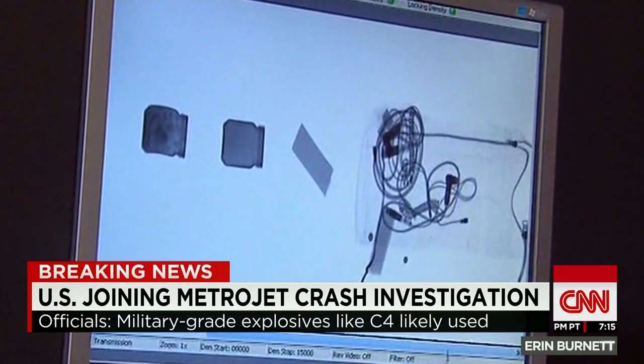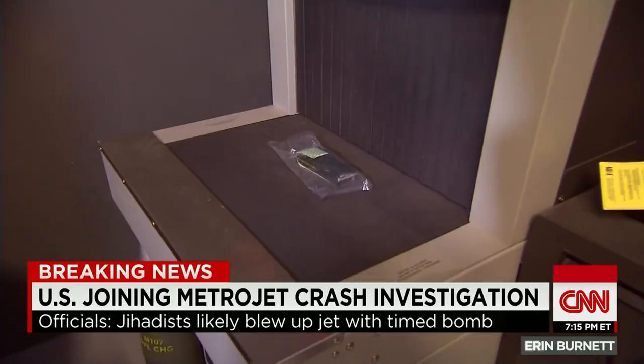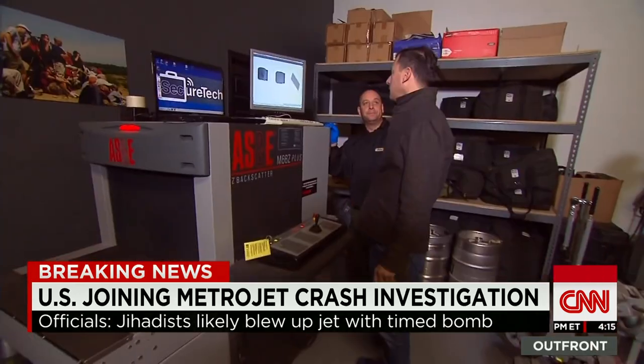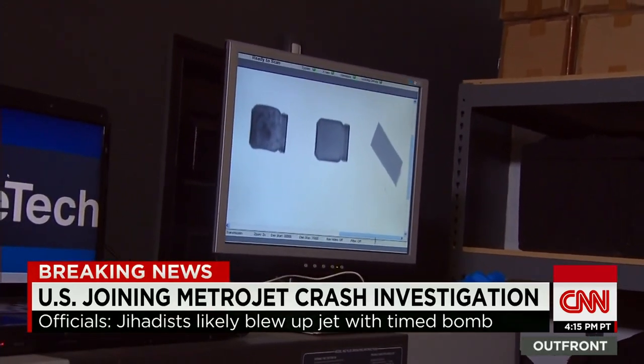Can you spot the explosive? That's all it's going to look like to a screener. That is actually a half pound of the explosive C-4. To you or me, it might look like a slab of cheese or a chocolate bar on this older model airport baggage X-ray.